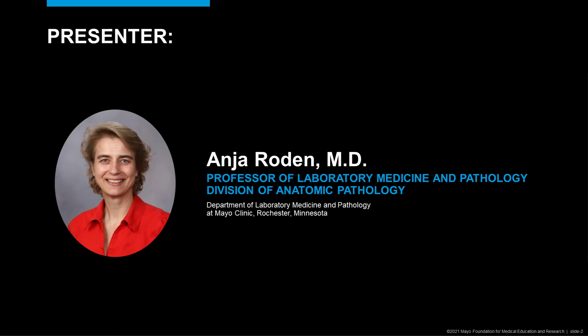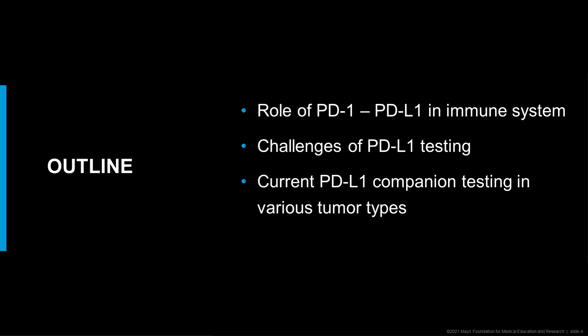Today we will be talking about PD-L1 testing by immunohistochemistry. I have nothing to disclose. We will talk about the role of the PD-L1 interaction in the immune system, then discuss challenges of PD-L1 testing, and I will show you the current PD-L1 companion testing in various tumor types.